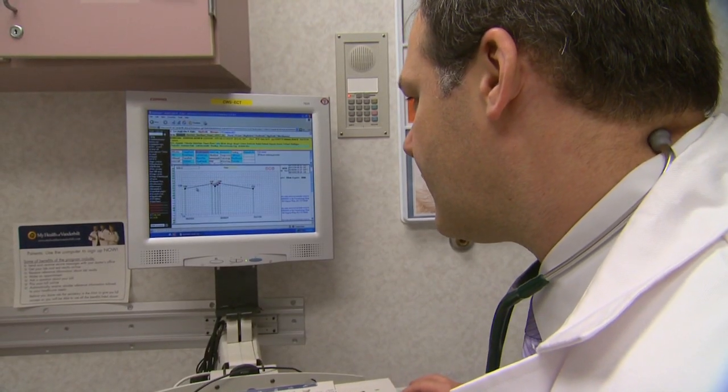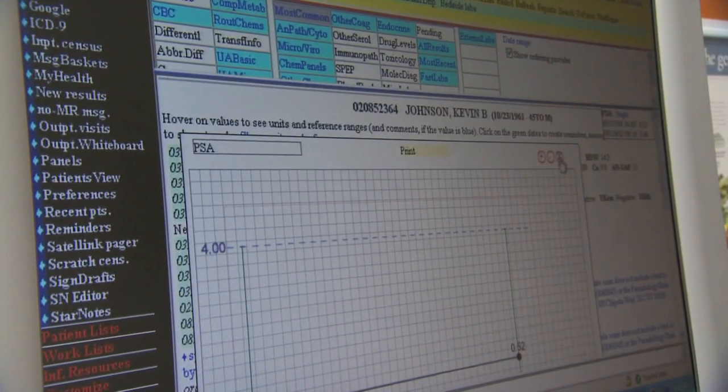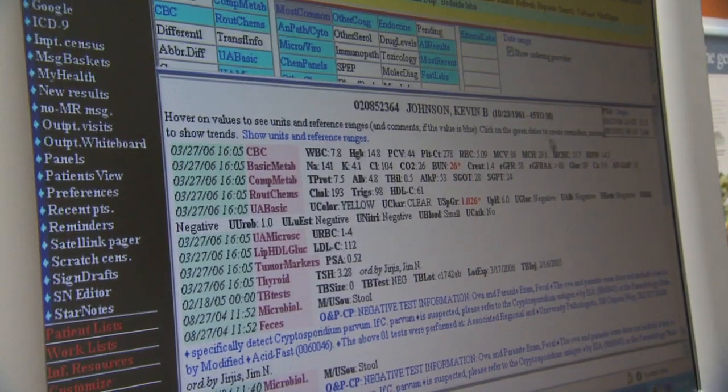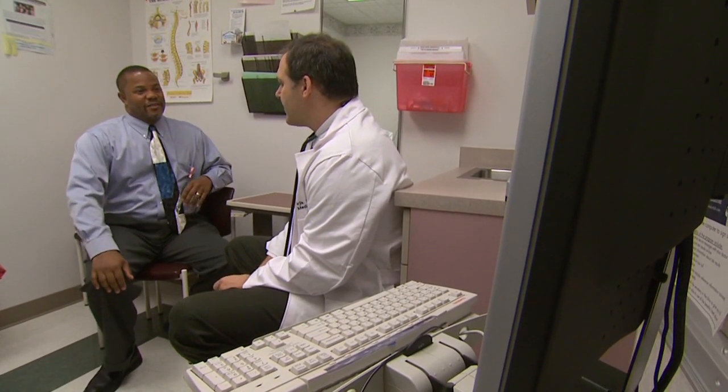Dr. Johnson not only uses electronic health records for his patients, but he also has one of his own when he is a patient. Doctors at Vanderbilt may get automatic reminders to order certain tests, perform necessary examinations, or consider standardized treatment guidelines when using the electronic health record. He says these built-in features make for more thorough care, by providing the data needed to make the right decisions and distributing those data to anyone else in the health care system who sees that patient.